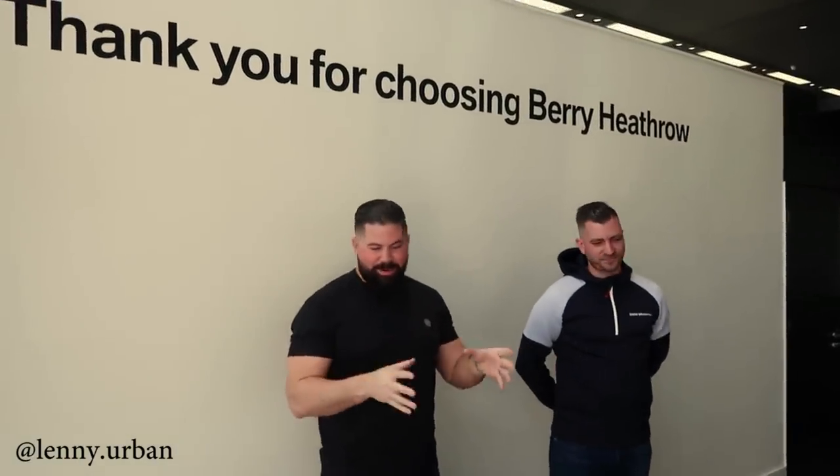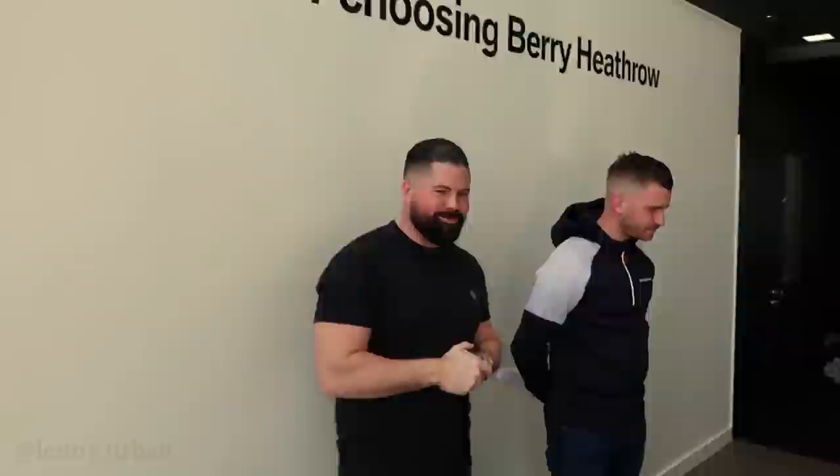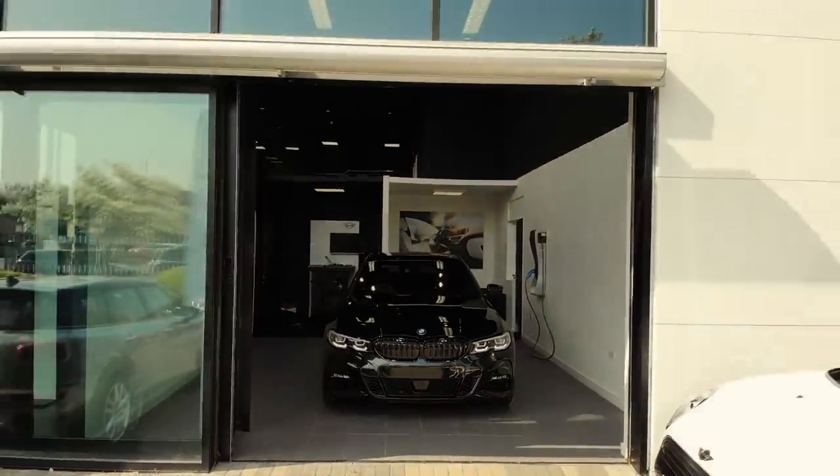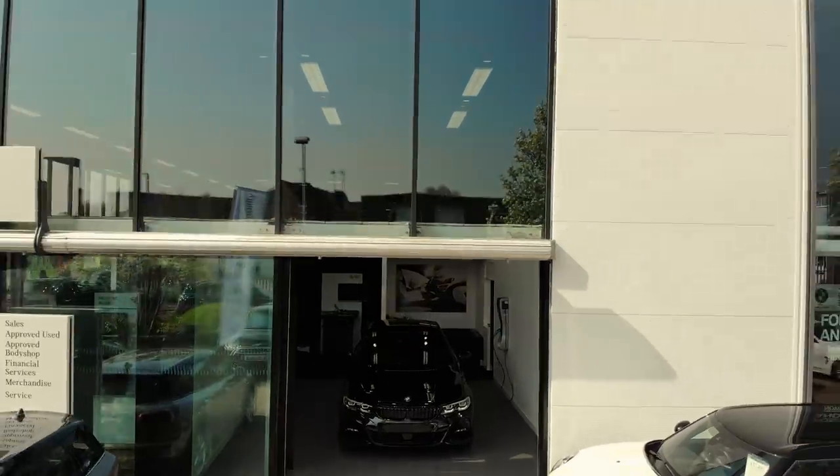Right then Lenny, say how you feeling mate? I'm buzzing. I've got a brand new car that I've collected from a dealership as well, so it's another special day. I'm really, really happy.